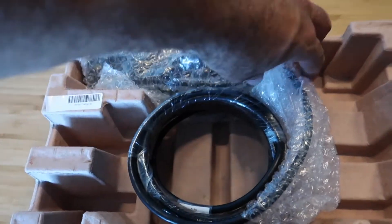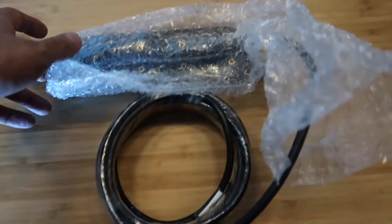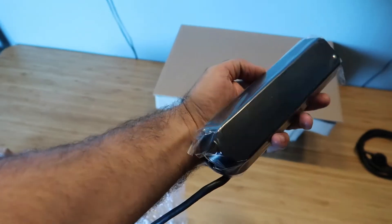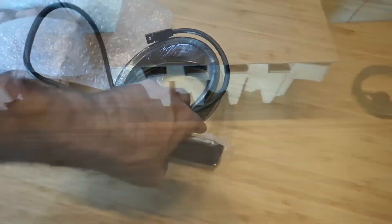And then the transducer. A little hard to unbox with one hand. Let's take this out — look at the size of this transducer! Looks really nice, with a rolled wire.